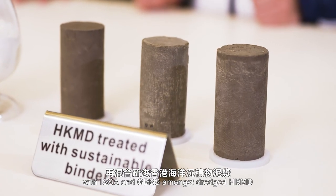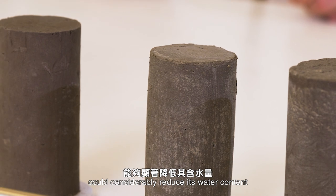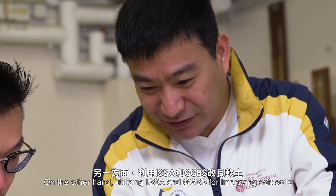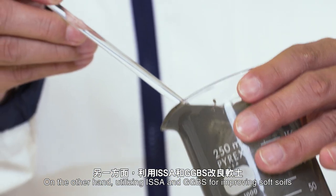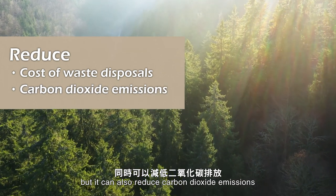Results show that mixing lime with ISSA and GGBS amongst Dredged HKMD could considerably reduce its water content, which in turn could enhance its stiffness and shear strength significantly. On the other hand, utilising ISSA and GGBS for improving soft soils not only could reduce the cost of waste disposal, but it can also reduce carbon dioxide emissions.